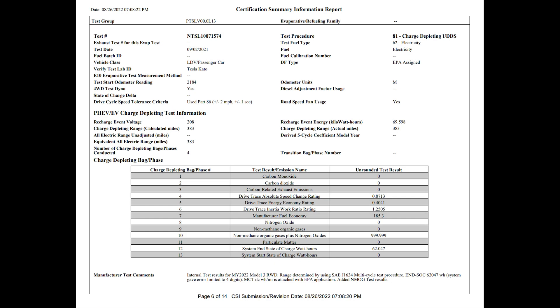Furthermore, besides internal validation, Tesla also likely needs test data and specs for EPA or other regulatory documentation before the pack goes into mass production. I'm assuming the validation pack being tested in the Cybertruck would provide that.